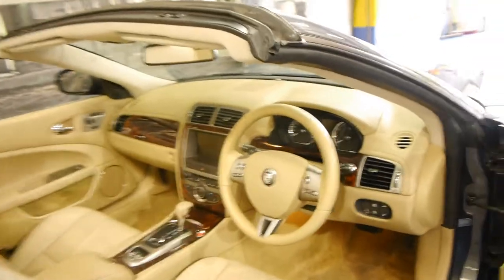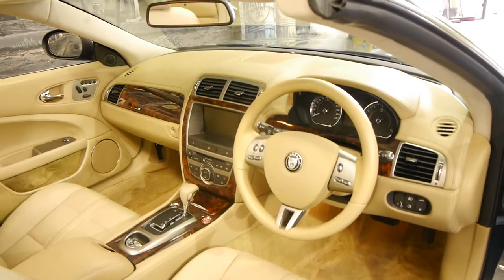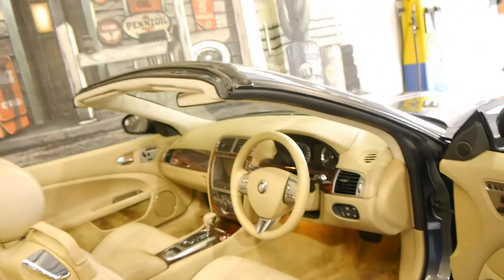These came with many options as standard including Bluetooth, navigation, memory electric seats, and it looks like it's got heated seats as well. They also added Xenon lights.